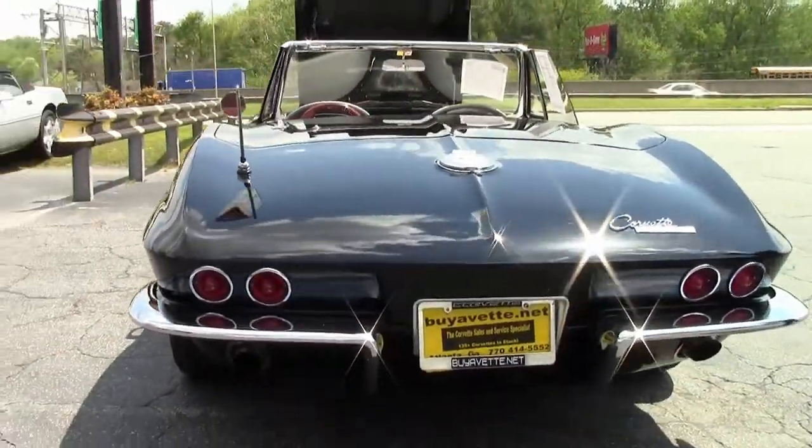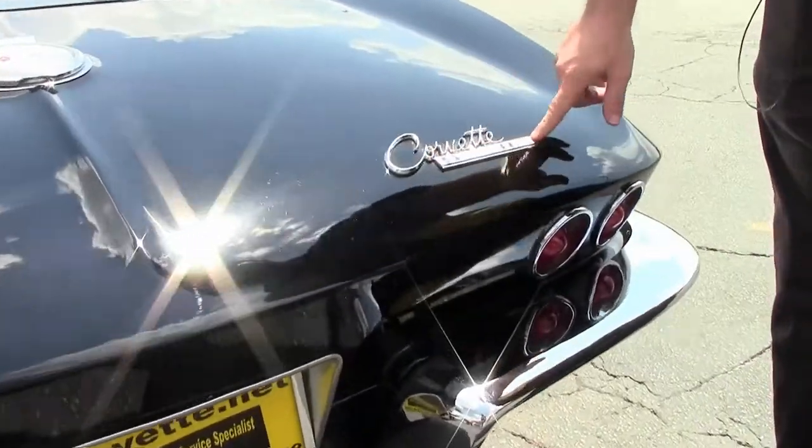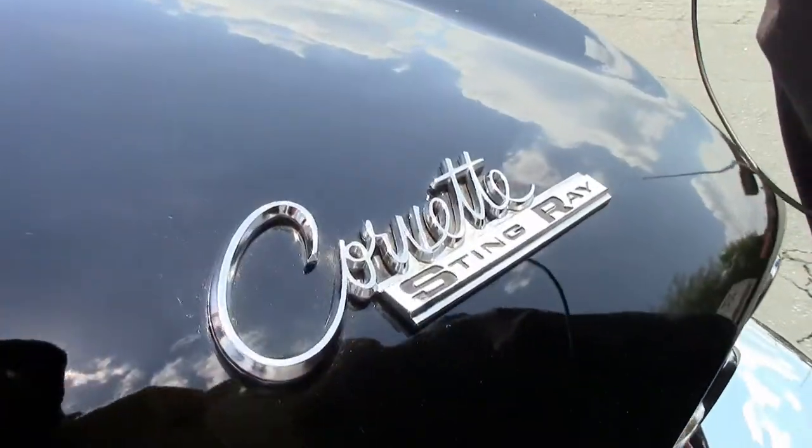The rear bumpers are in very good shape as well. Our emblem is nice and clear, clean — as well as our gas door.